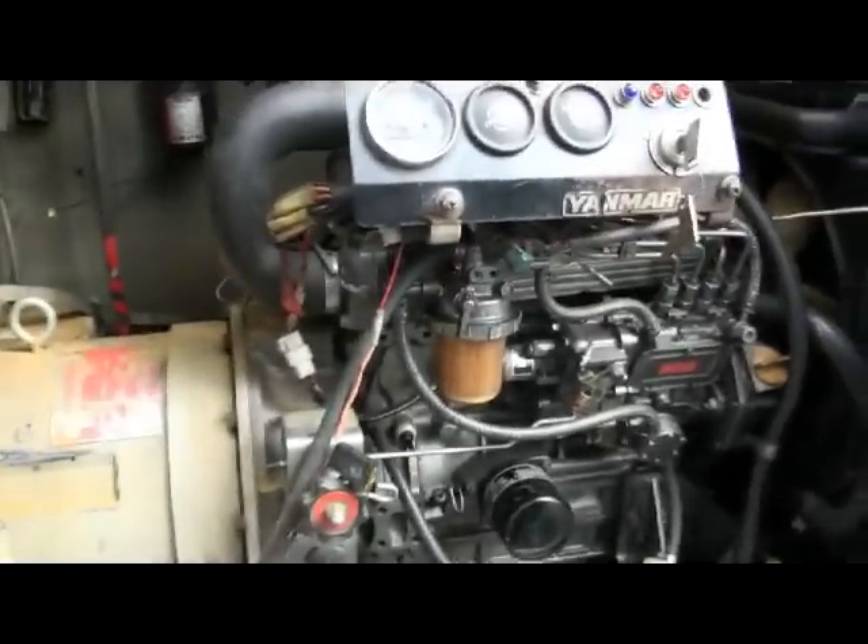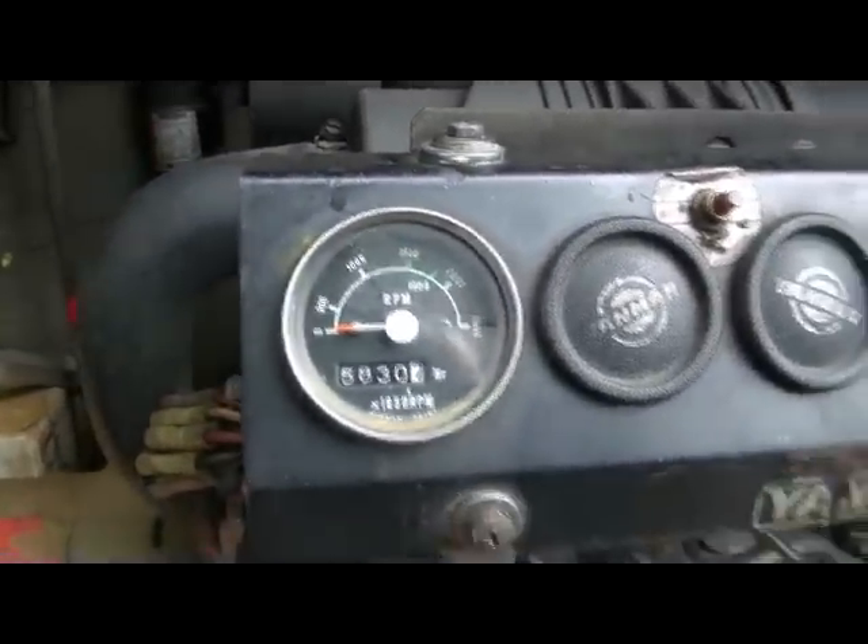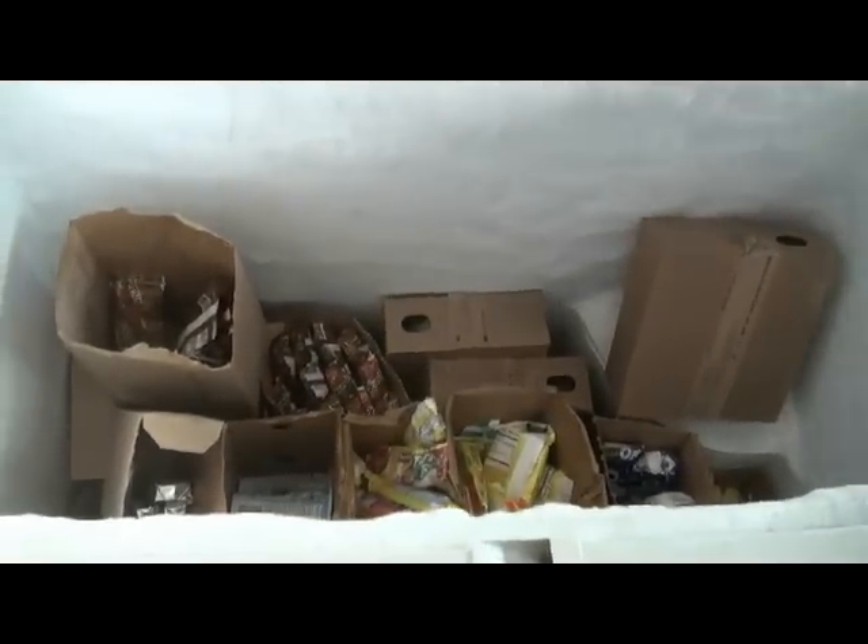Low mileage on the generator, as you see — it's well maintained, new filters, very well taken care of. We have a novelty freezer, as you see it works very well. That's full of your hot ice cream, like chocolate egg, strawberry shortcakes, and stuff like that.